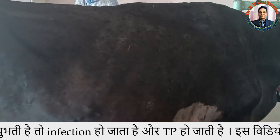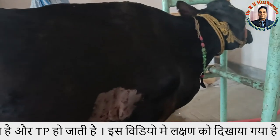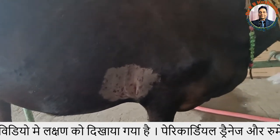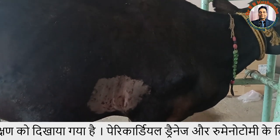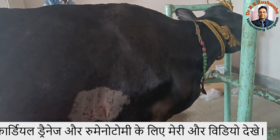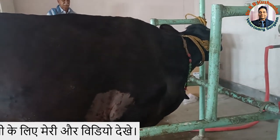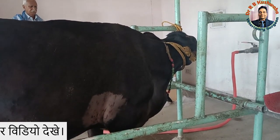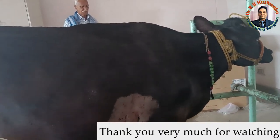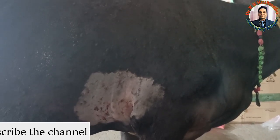On the basis of history and clinical examination, this case is definitely suspected for traumatic pericarditis. As covered in previous videos, the standard treatment protocol is drainage of the pericardial fluid and removal of the foreign body via rumenotomy. If the foreign body is present in the reticulum, it is removed from there — sometimes part of the foreign body remains in the reticulum while part has pierced through the diaphragm. In this particular case, we will perform ultrasonography and then drain the pericardial fluid.